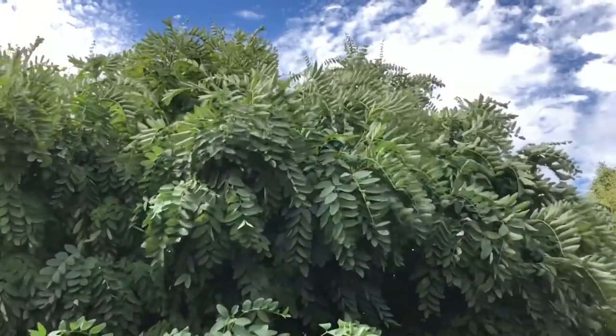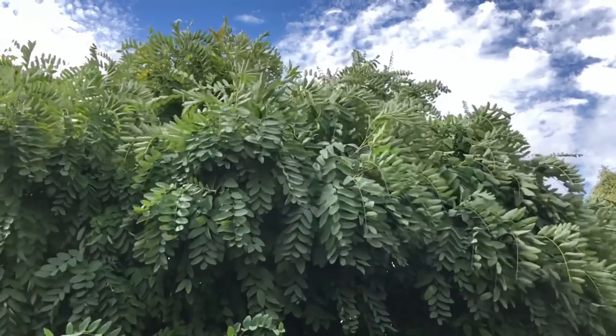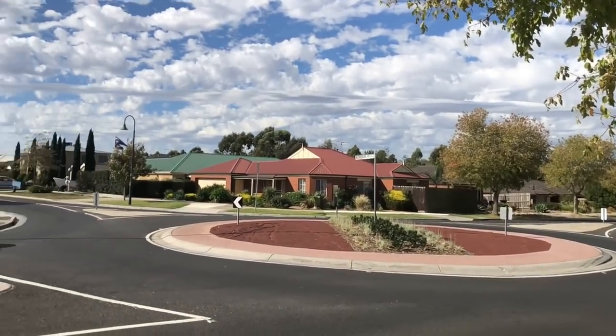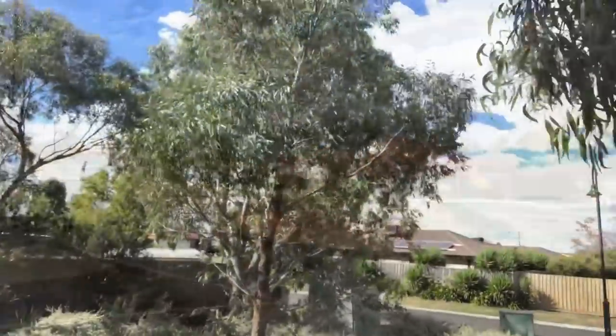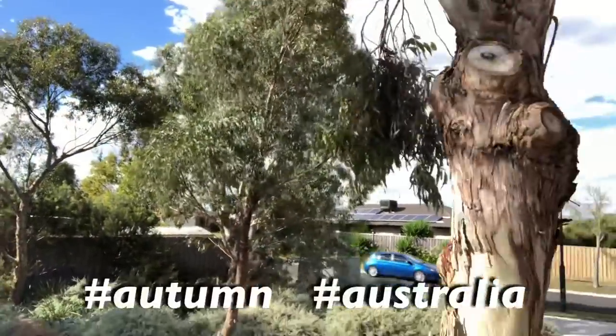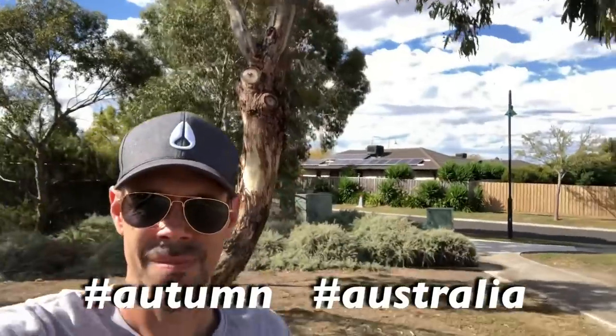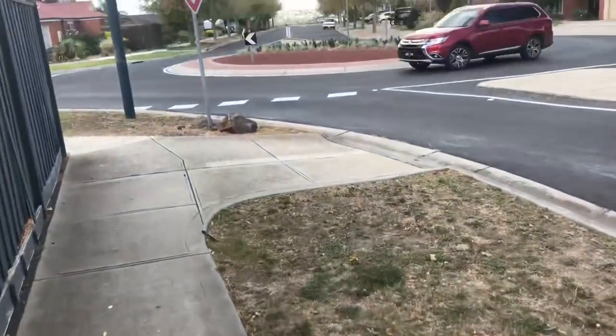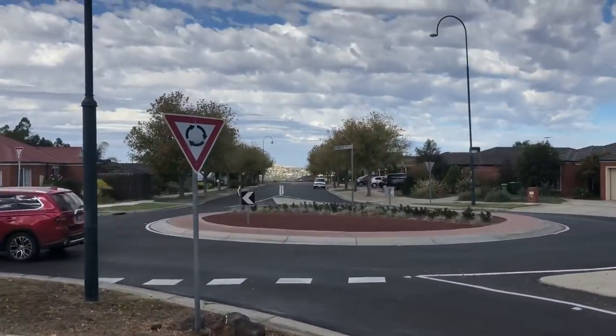I'm taking a walk. Hello! You're gonna love this one. So I'm just walking along and I look up and I see a mailbox that seems a little bit odd.